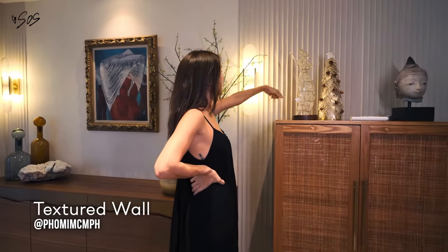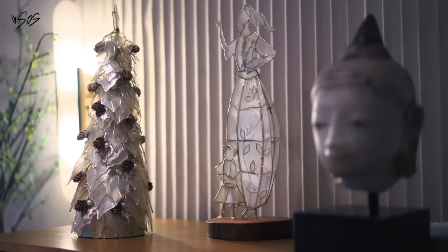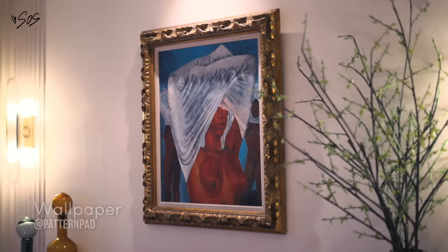And then we have this beautiful textured wall from Foamy, like the one outside. They just have things that you can paste and it gives this look — it looks like rock, but it's actually made of clay if I'm not mistaken. And then I wanted a bit of texture, but keeping it in the neutral.